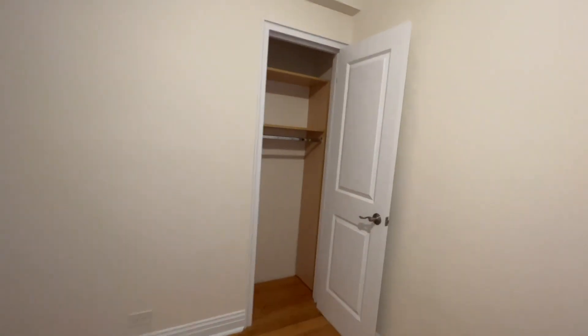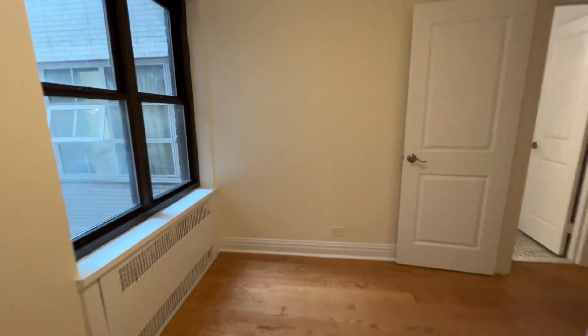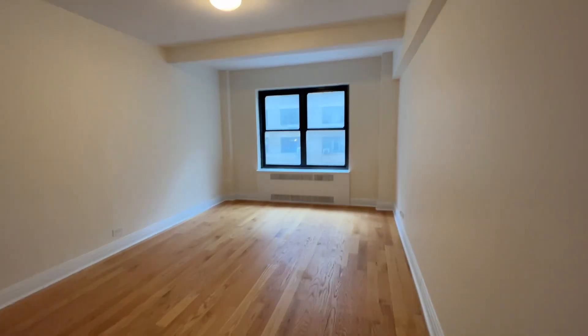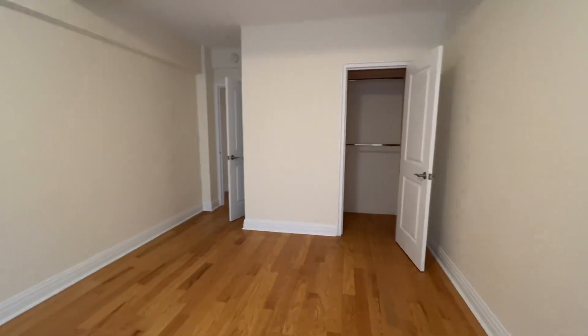We reach the first bedroom — nice closet space and a big window. And we have the second bedroom, same thing: big window and nice closet space.